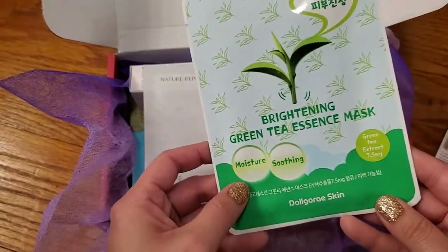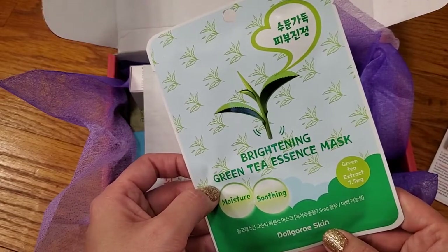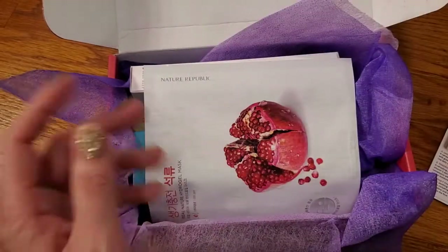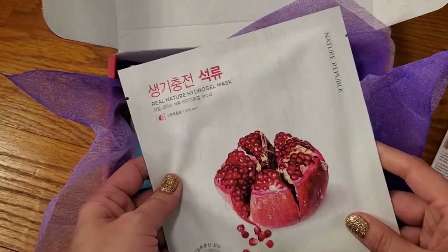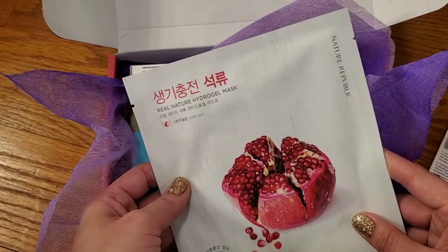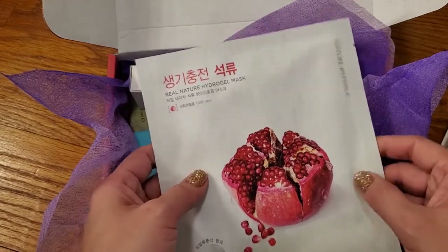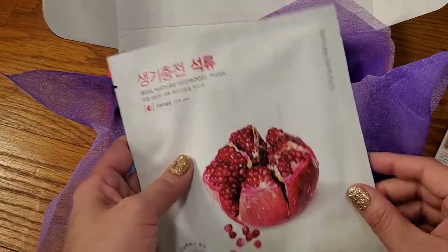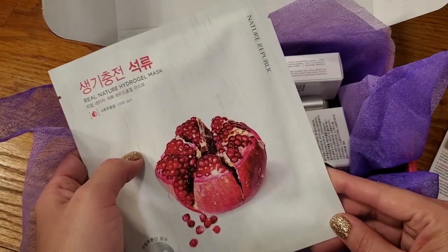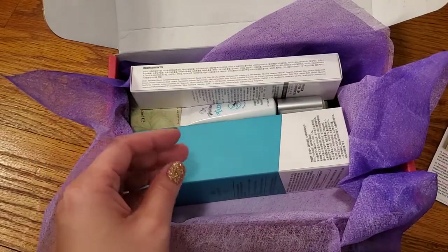Then we have Doll Goree Skin Brightening Green Tea Essence Masks. If you like masking, these types of boxes are for you because they always put several in here. And then here is — Nature Republic Real Nature Hydrogel Mask in pomegranate, I'm going to assume.